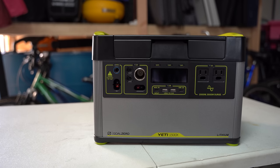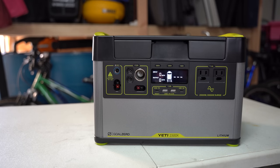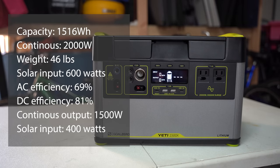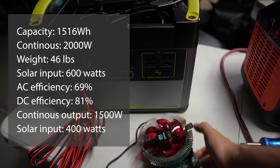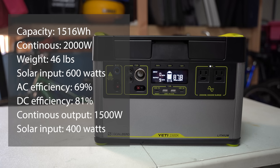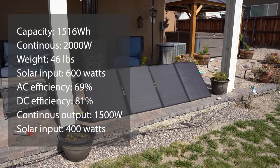Goal Zero is the OG of the solar battery market — around the longest and often found in major retail stores. Specs: storage capacity is 1,516 watt-hours, continuous maximum output is 2,000 watts, weight is 46 pounds, and maximum solar input capacity is 600 watts — about average. Test results at 75% load: AC efficiency was 69% — the lowest of all models tested — while DC efficiency was 81%, ranking among the best. Continuous output was on the low end, and solar input at 400 watts is on the lower end.